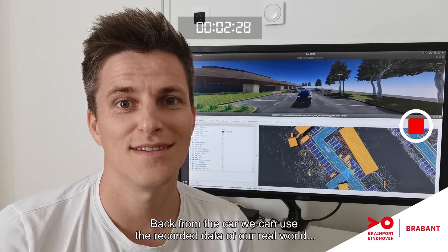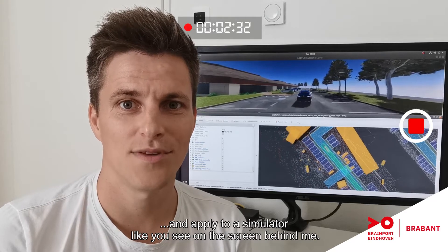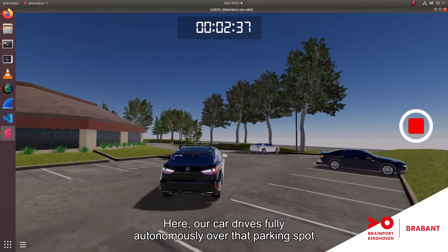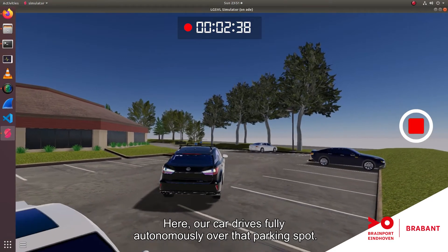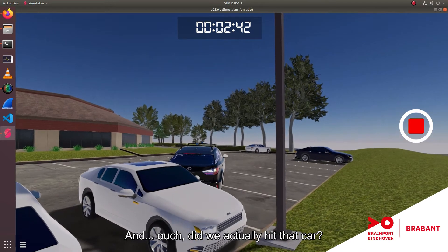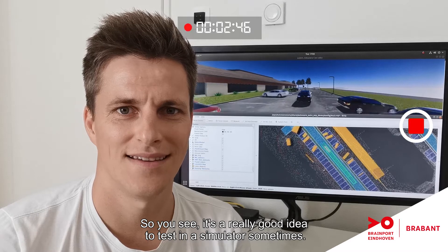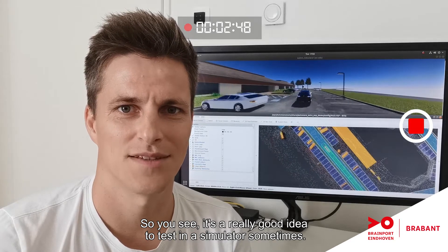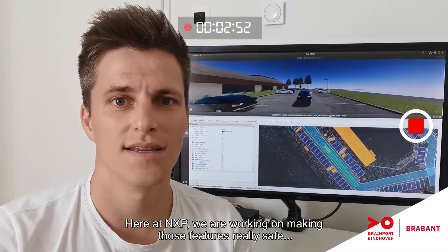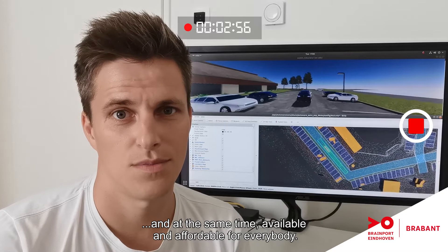Back from the car, we can use the recorded data of our real world and apply it to a simulator, like you see on the screen behind me. Here our car drives fully autonomously over that parking spot. And ouch! Did we actually hit that car? So you see, it's a really good idea to test in a simulator sometimes. Here at NXP, we are working on making those features really safe, and at the same time available and affordable for everybody.